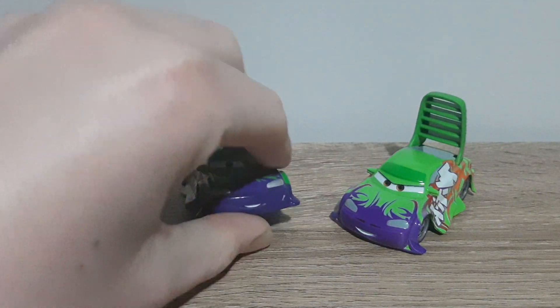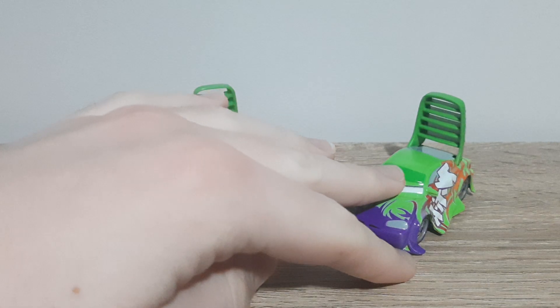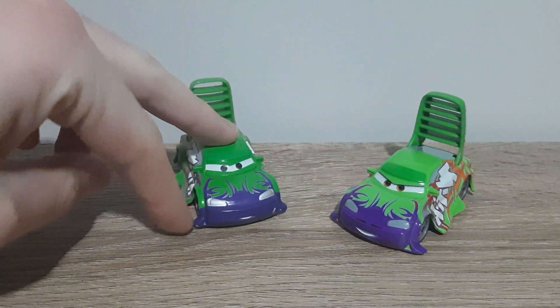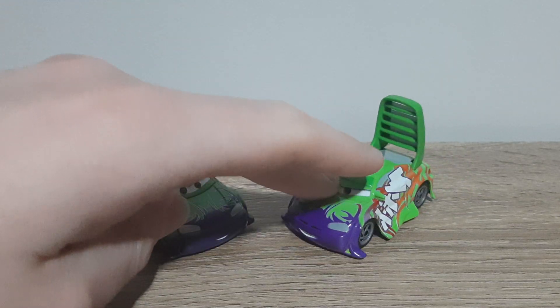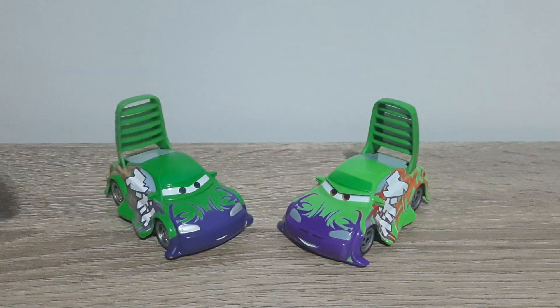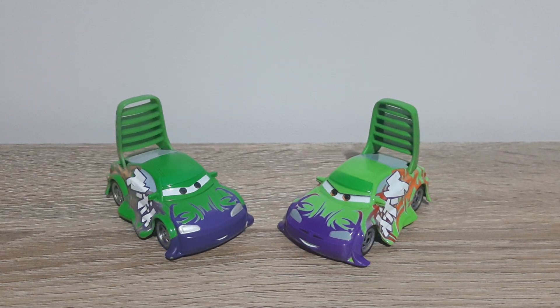So that is it. Another difference I noticed is that these little bits here are filled in green, but they are in purple here. Thank you all very much for watching. As always, don't forget to subscribe, comment, favourite, share — all that stuff. I will see all of you in the next video.